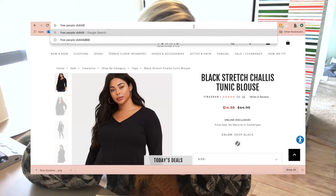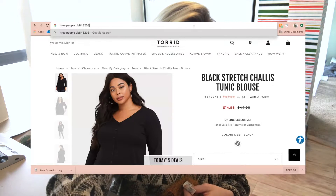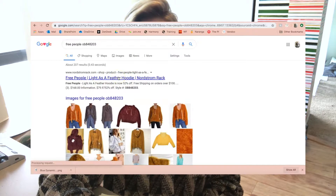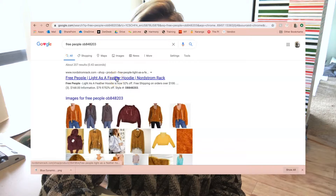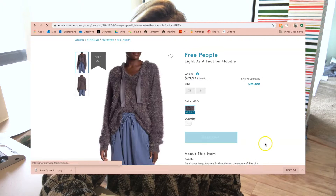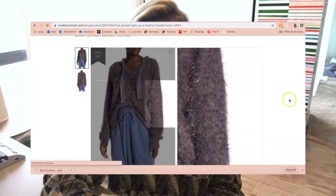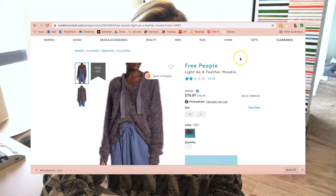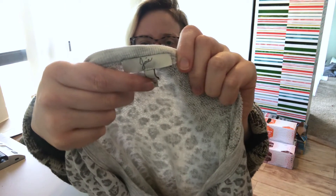Searching 'Free People OB848203' right away pulls up a Nordstrom Rack link, which is one of my favorite sites for this information. It's the 'Light as a Feather Hoodie' — clicking the link you have your photo, retail price of $168, and your style name is 'Light as a Feather Hoodie.' Nordstrom Rack is great because it keeps retail pricing even after items are out of stock.